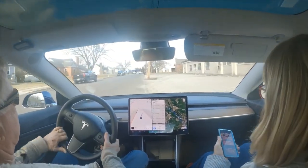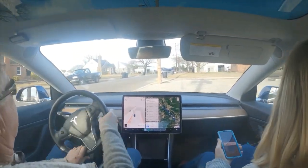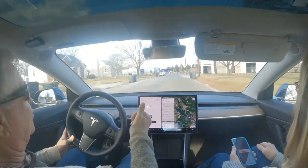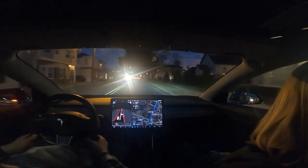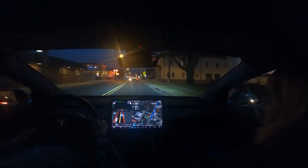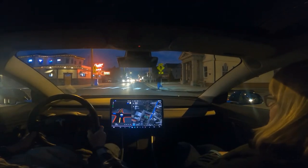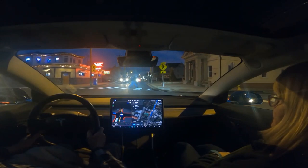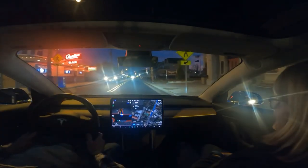I don't know where it thinks it's going - you tell me. It can't drive. That'll make a great short. What the hell were you doing? Very good car - you obeyed the law.